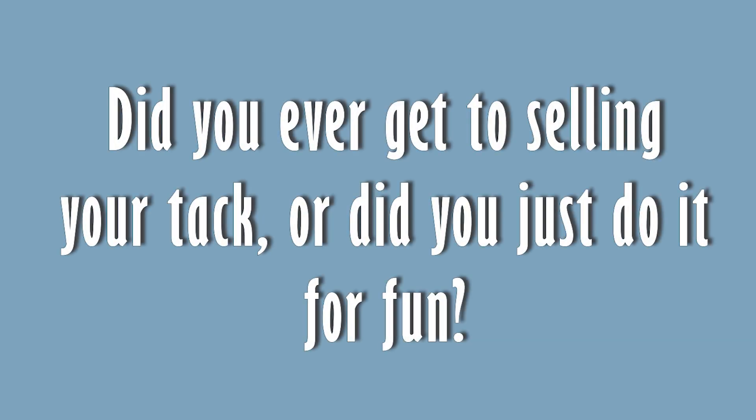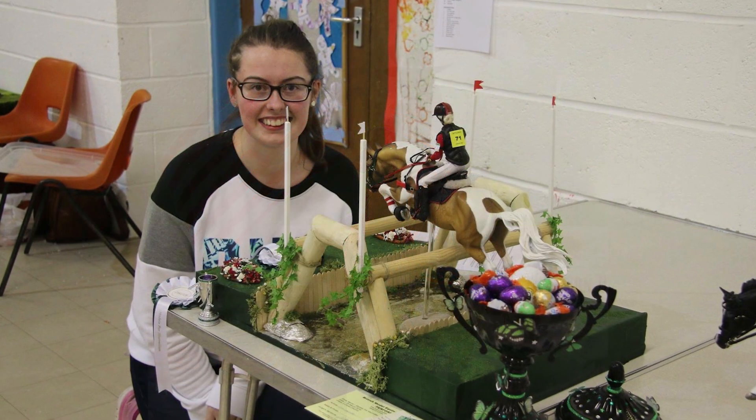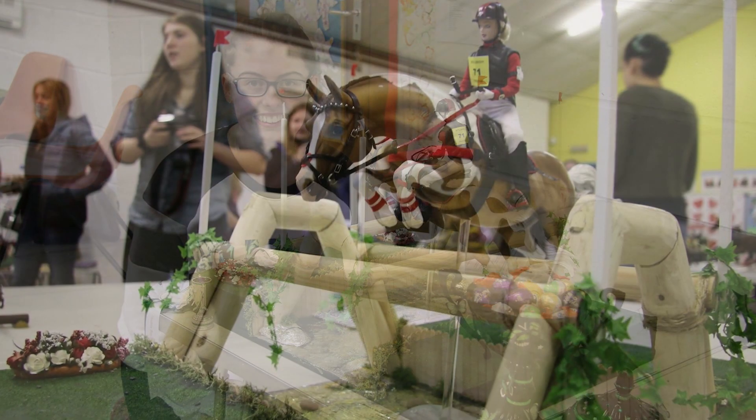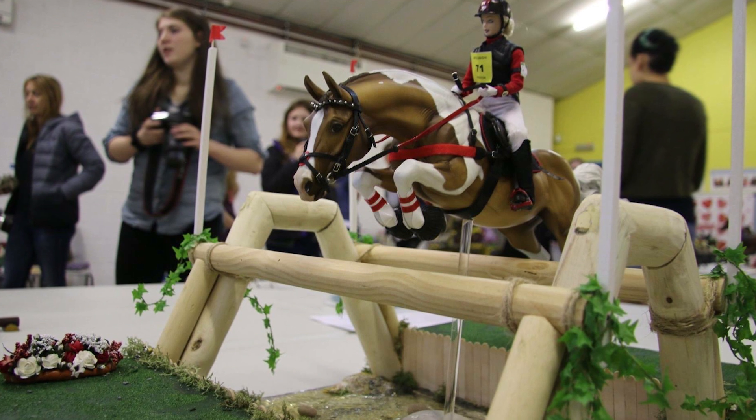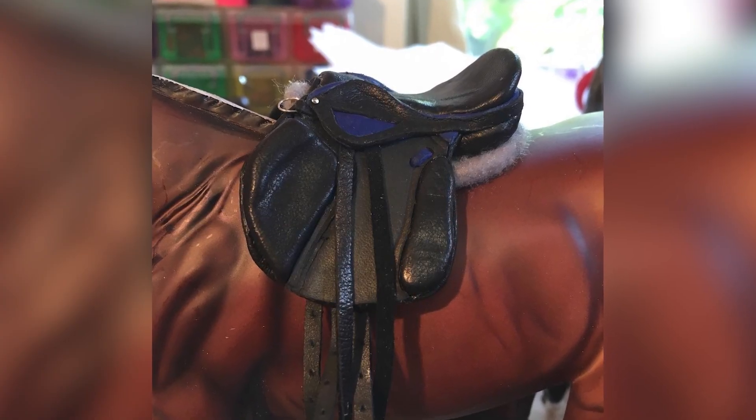Originally tack making was just to performance show — that was my main goal. But at that first show in 2016, I actually won Supreme Champion with my setup, so I was like, wow, I'm actually not too bad at this. That motivated me, and because the UK hobby is really small, people would ask where I got my tack and if I'd make some for them. But tack making to me is very stressful. I only enjoy it to the extent of doing it for myself rather than for others, so I progressed away from that quite quickly.